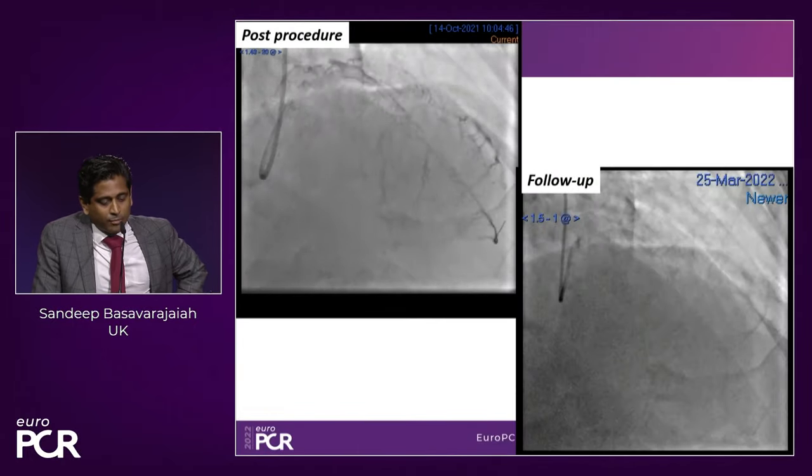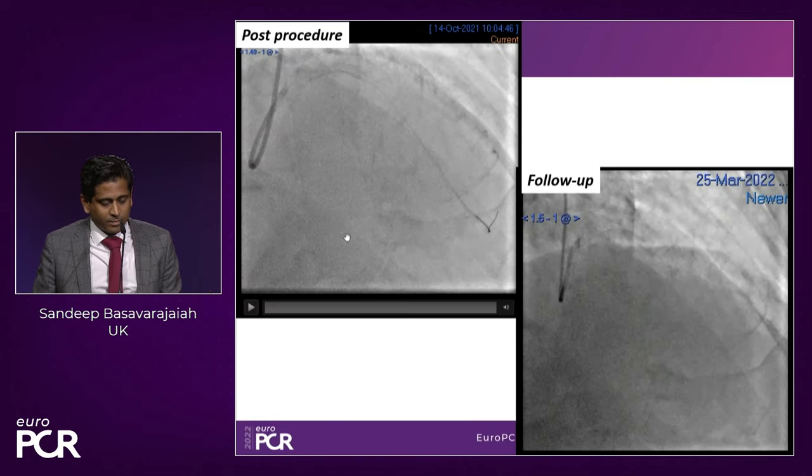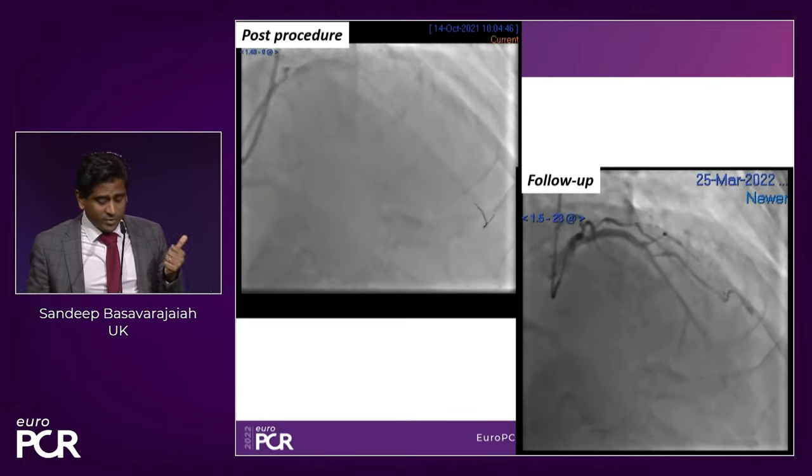At six months the circumflex looks very nice with no significant recoil. And what you'll be impressed with in the LAD — the dissected segment, even in the distal part, is nicely healed. Maybe a little bit of recoil, and some recoil in the diagonal ostium, but the patient is asymptomatic, so we decided not to do any further treatment. The follow-up angiogram demonstrates healing of the vessel and particularly the dissection.